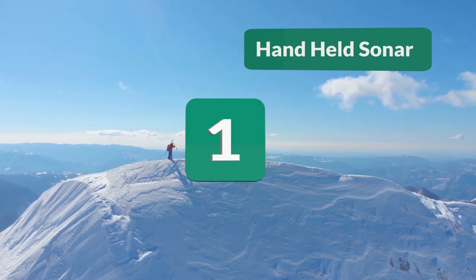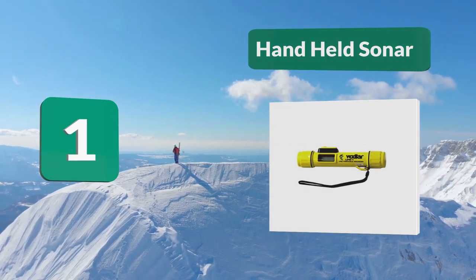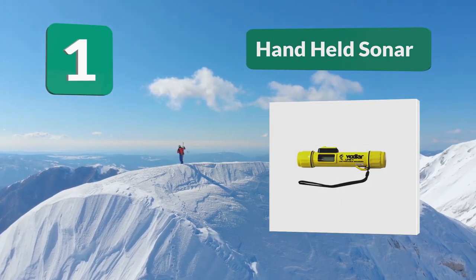Number 1: Handheld Sonar. This device reads what is underneath you and is useful in fishing and diving, serving as a general safety precaution in all watercraft. This unit is handheld for ultimate portability.